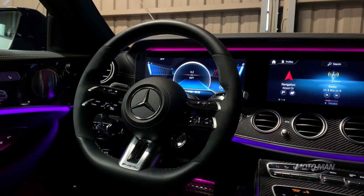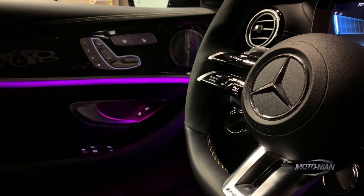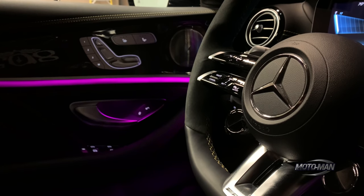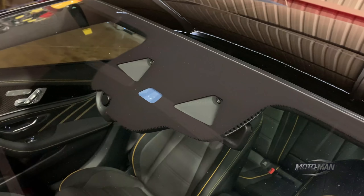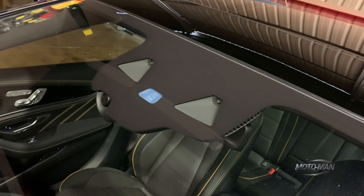Then the heated rear seats — a nice touch at $580. Then the AMG performance steering wheel, the one we saw in the E63 sedan — no charge. And oddly, they give us some money back: $350 back because this car does not have a heated steering wheel. My guess is they didn't have those parts in the factory the day this car was built. Me personally, I would keep my receipt because I would want the heated steering wheel.